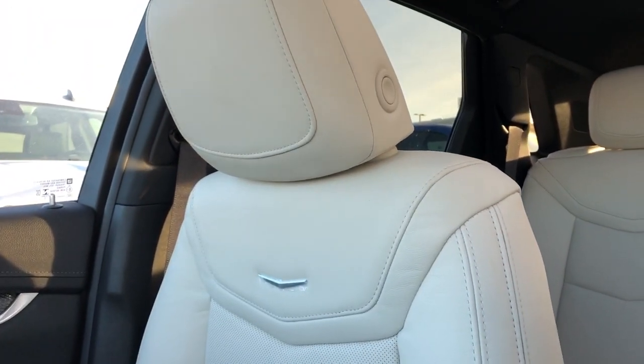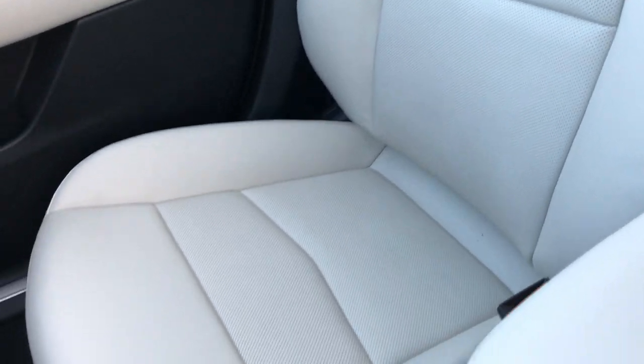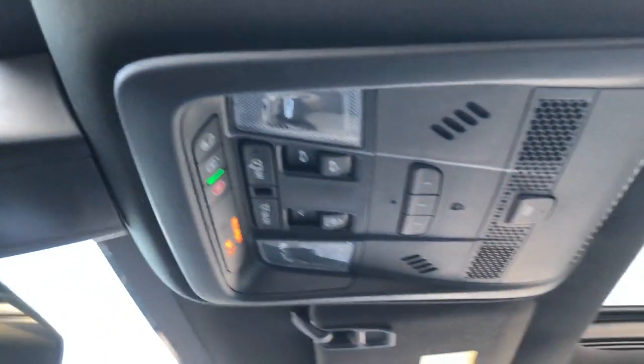Front seats are featured in white leather with the Cadillac silhouette in chrome and perforated leather in the lower portion of the seat. Above our rear view mirror we have OnStar controls, black headliner, and panoramic sunroof.